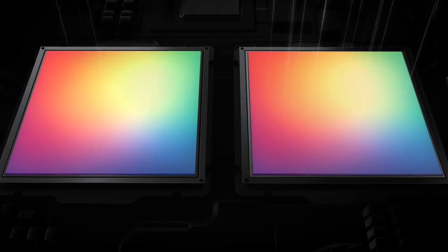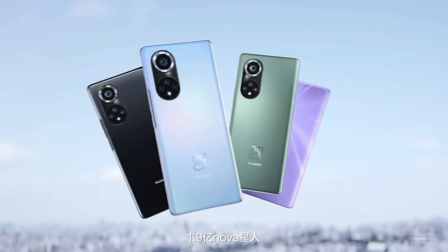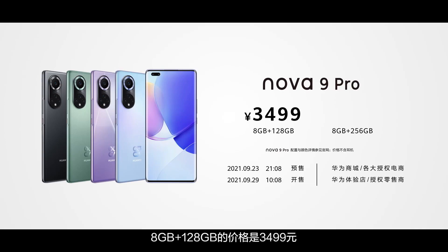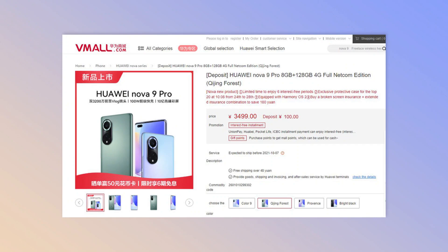In addition, this Nova smartphone has 4 color variants: Black, Violet, Color 9, and Green. The Nova 9 8GB plus 128GB variant is priced at 3499 Yuan. The Huawei Nova 9 Pro is open for pre-order and the first sale is on September 29.